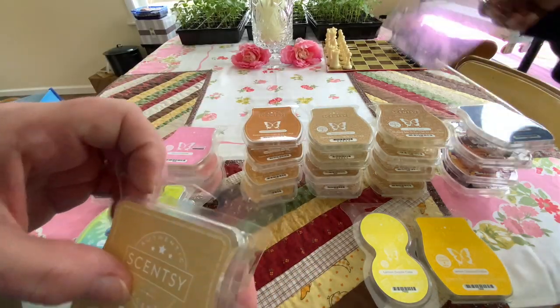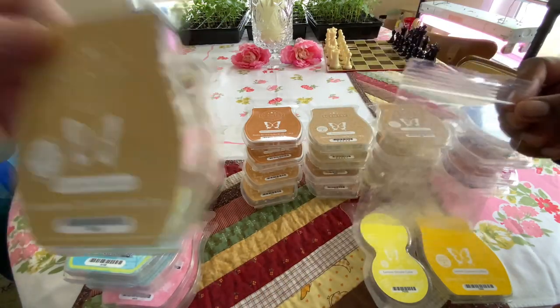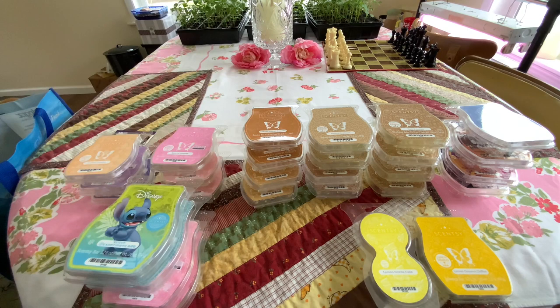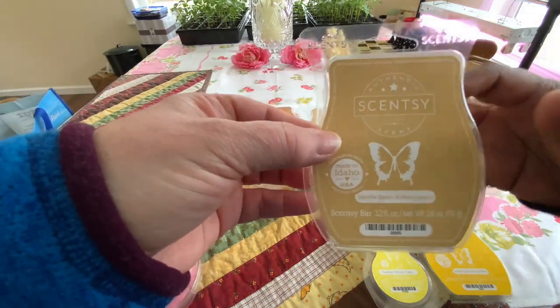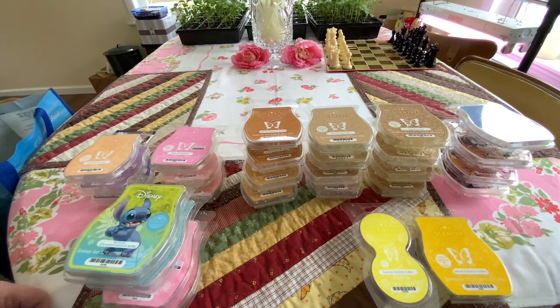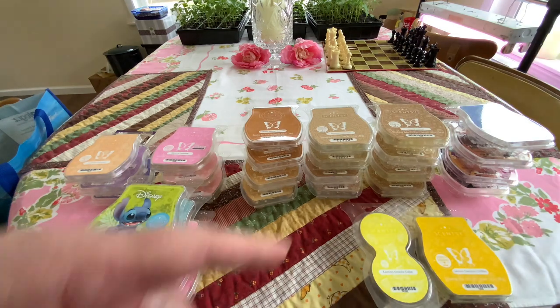Vanilla Bean Buttercream — this is one we just mixed and made. There were like two samples that Mom had made that were in this bag. Cookie shape. This one here can have a little bit of a Play-Doh-y scent on its own, but it's a pretty basic mixer. It smells more like Play-Doh outside without any wax in it.